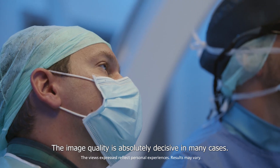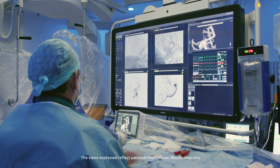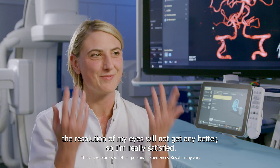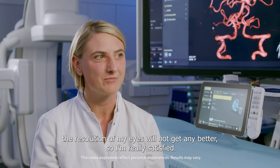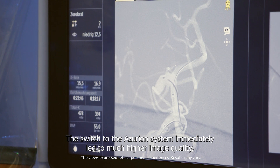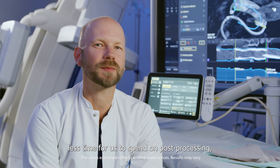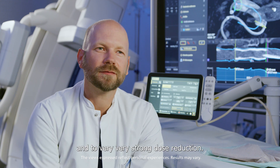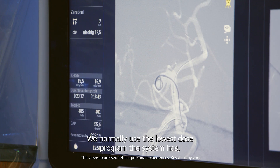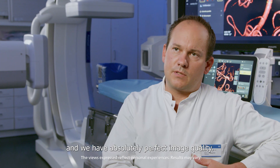The image quality is absolutely decisive in many cases. I think the quality is already at a point where the resolution of my eyes will not get any better, so I'm really satisfied. The switch to the Azurion system immediately led to a much higher image quality, less time for us to spend on post-processing, and a very, very strong dose reduction. We normally use the lowest dose program the system has and we have absolutely perfect image quality.